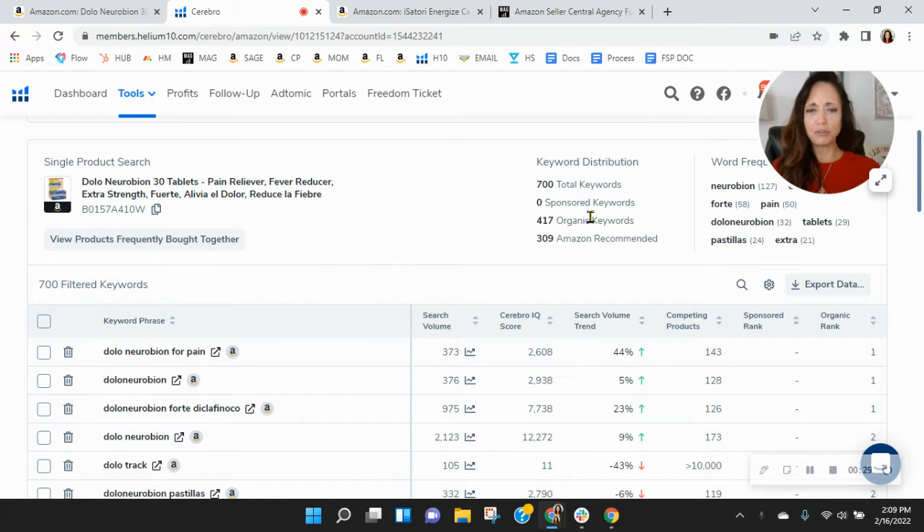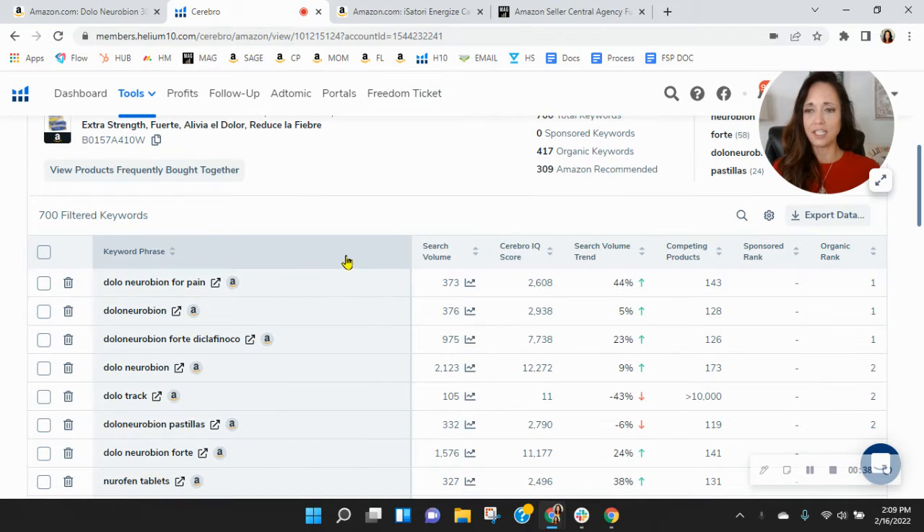Within Helium 10, no sponsored keywords — I'm curious about that. Only 417 organic keywords. So this is pretty low, but let's scroll down and see. Dolo Neuro Bion for pain — that is your best organic rank. And then those numbers go up. Now you are getting some search traffic here and here, but not with some of these others, and that's fine.